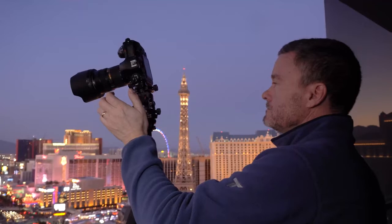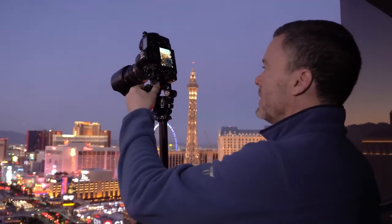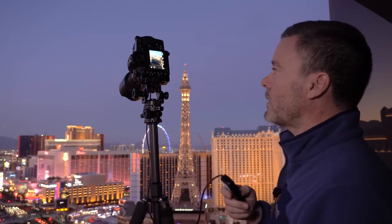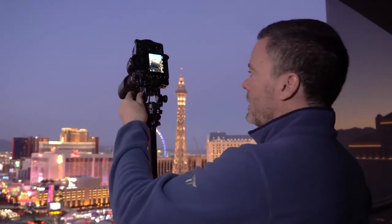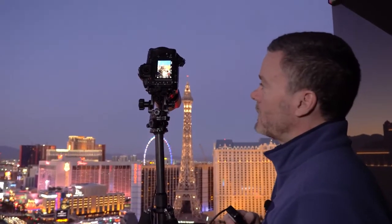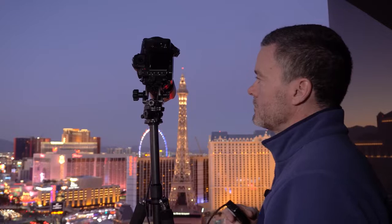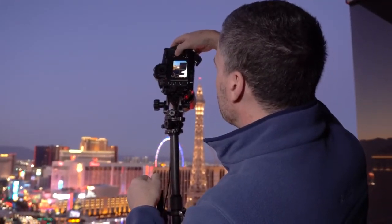Photo number one, rotate, snap the second photo, rotate, wait for the camera shake to stop, take it — two and a half seconds — and rotate again. Wait, stop the camera shake, check the histogram again — and that is a beautiful histogram.